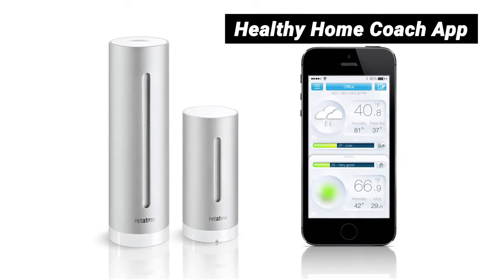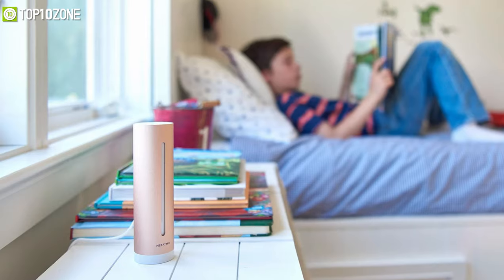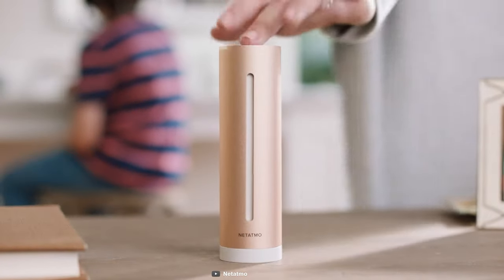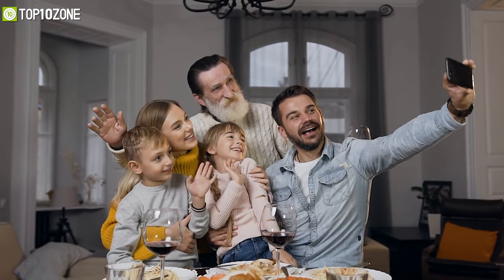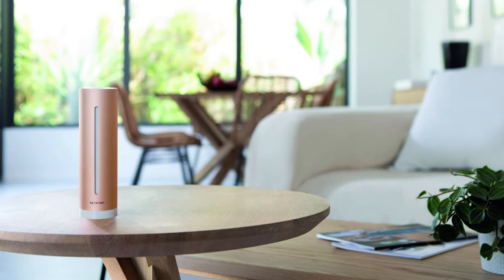With a single glance at the Healthy Home Coach app on your smartphone, you can easily access your measurement history and track changes in your environment to improve your well-being. You can also tap on the top of the device and it will light up to give you immediate insights into the health of your home, so you and your family members can remain healthy and fit with improved surroundings every time.